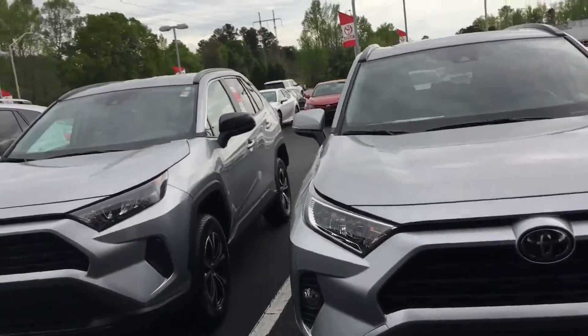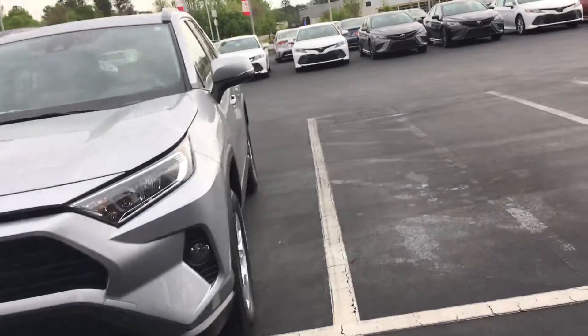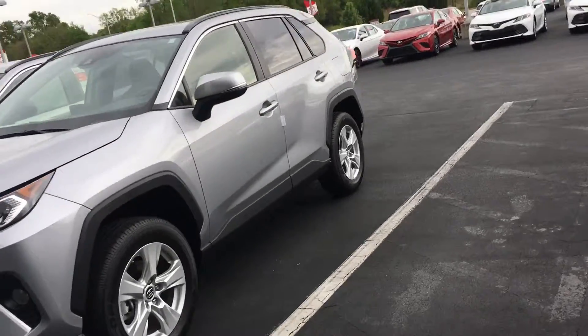Good afternoon, this is Tim and Cosper over at LaGrange Toyota. You didn't specify which RAV4 you wanted, so I'm going to do an XLE video for you. And I've got about 30 to 35 RAV4s in stock right now, so I've got something you want that's sitting here.